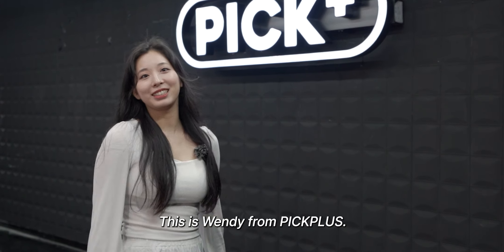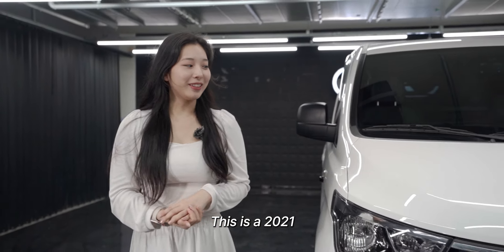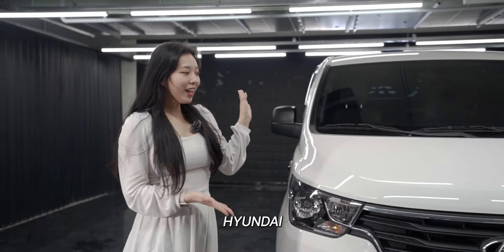Hi guys, this is Wendy from PicPops. This is a 2021 Hyundai, the new Grand Starex.